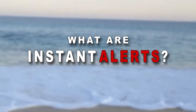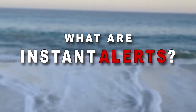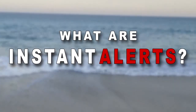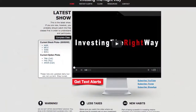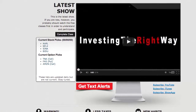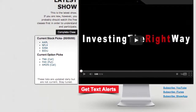So just what the heck is an instant alert? Well, if you watch the show, you know that every week we announce what stock and what option we invest in. And when we get out of that trade, we report to you exactly what we made and what we lost. The option and stock that we pick come from a short list that we publish daily right on the front page of the website. But here's the problem: by the time you actually see that on the show, three or four days have already passed.